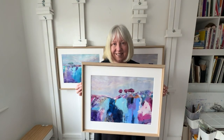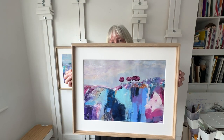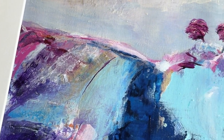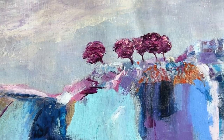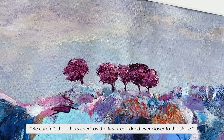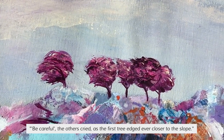Heading to the Unknown is the name of this painting and you can probably guess why it's called that. This is the story of these trees: be careful, the others cried, as the first tree edged ever closer to the slope.